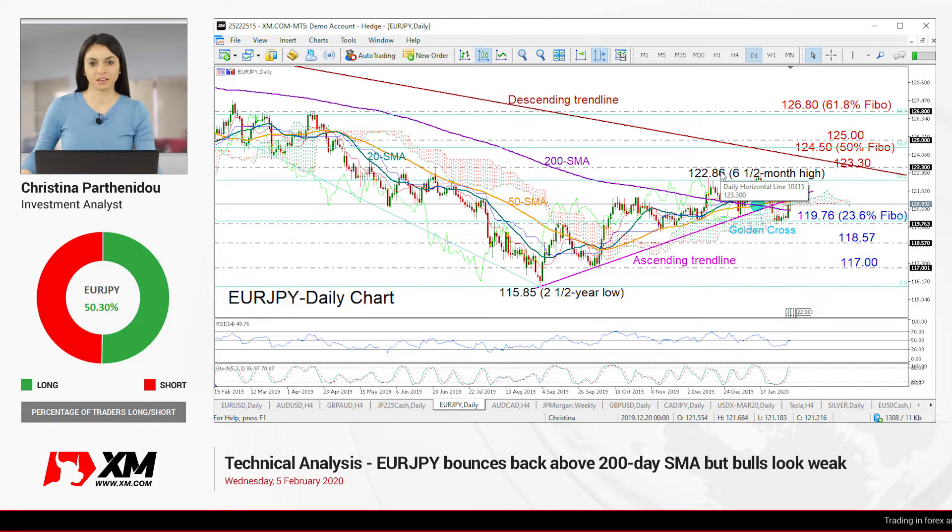Welcome back everyone, it's Wednesday February 5th. I'm Cristina Barthenid, investment analyst here at XM.com, and EURJPY will be the pair we are going to look at today.